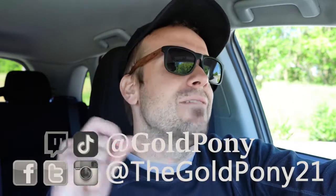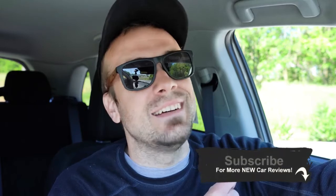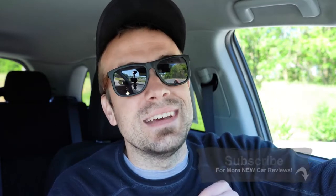That is about it for this one, you guys. Thank you so much for watching. Feel free to follow me on social media. If you like the content, hit subscribe and the bell notification button for new car reviews. I appreciate you guys watching more than you know, and I'll see you all in the next video. Stay gold.